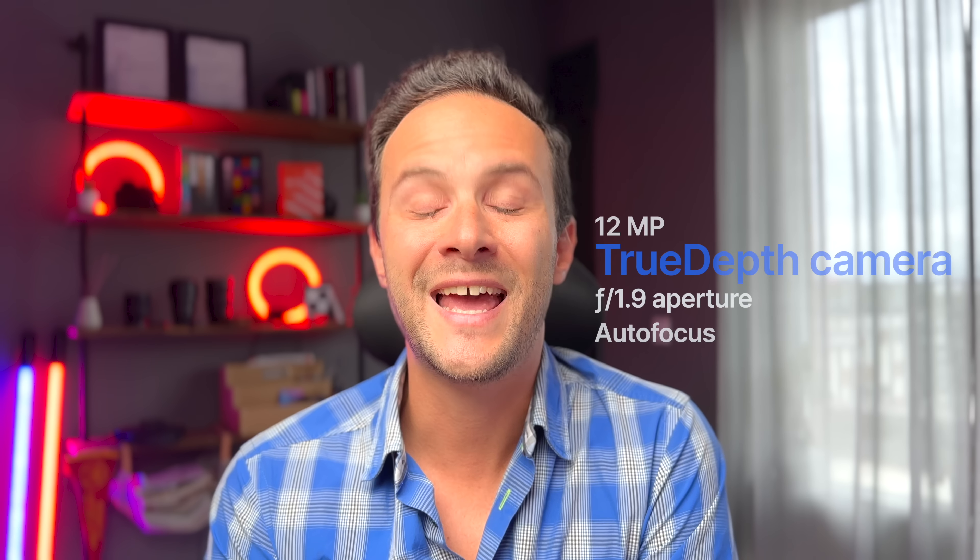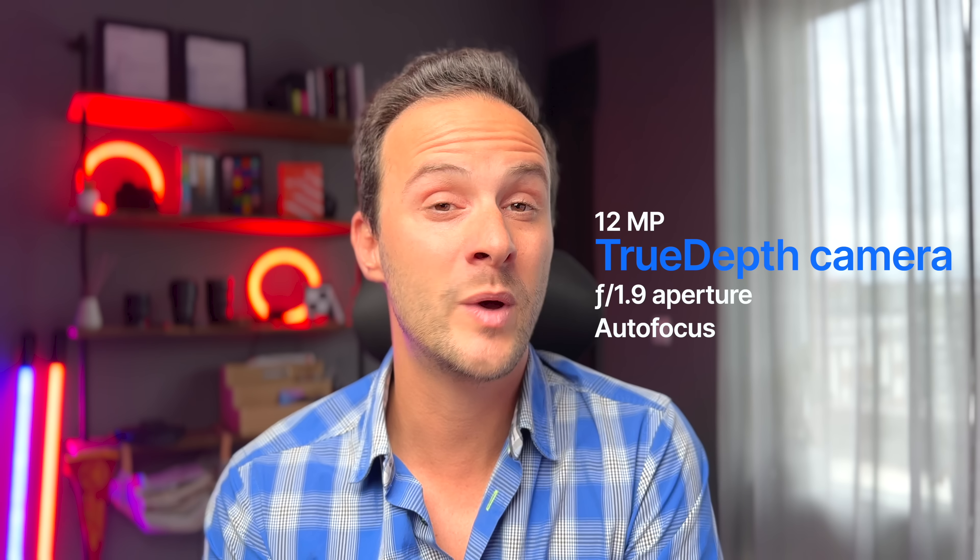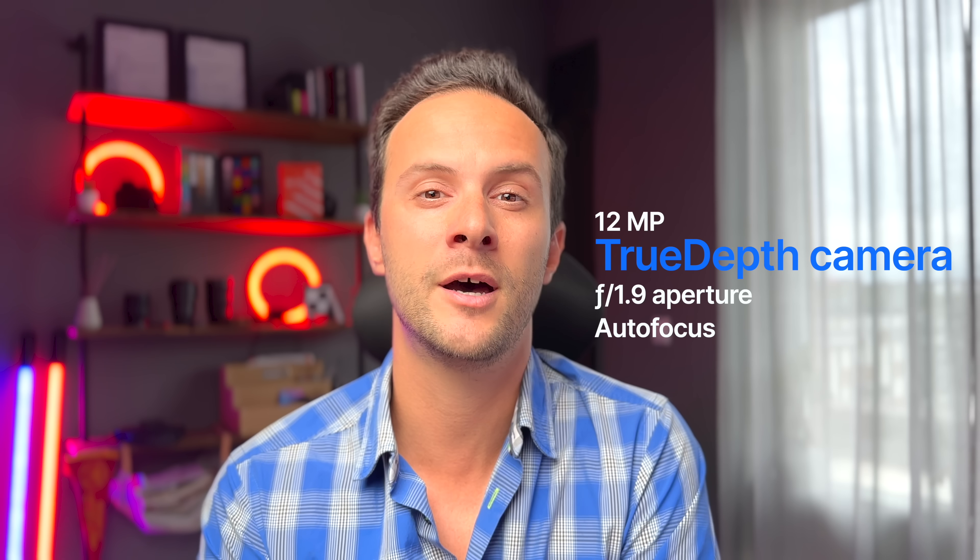I dare say you can use it for pro gigs as well, and you could even start an entire YouTube channel with this beast — but in my opinion you can do the same with the 13 Pro. It also has a new selfie camera with a 12-megapixel sensor and autofocus — and here we really can see an upgrade in quality.